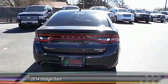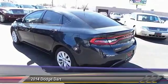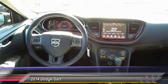Back-up camera, keyless entry, traction control, automatic stability control, auto-dimming rear view mirror, PPO, child safety locks, dual front airbags, tilt steering wheel, telescopic steering wheel.